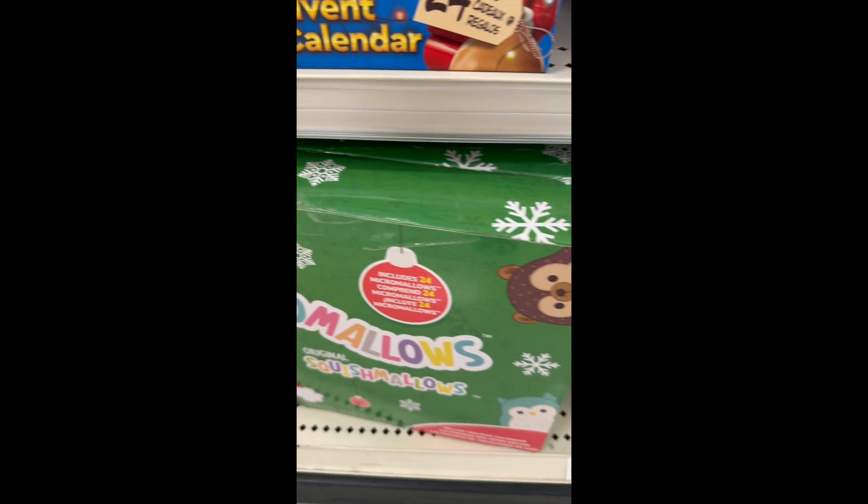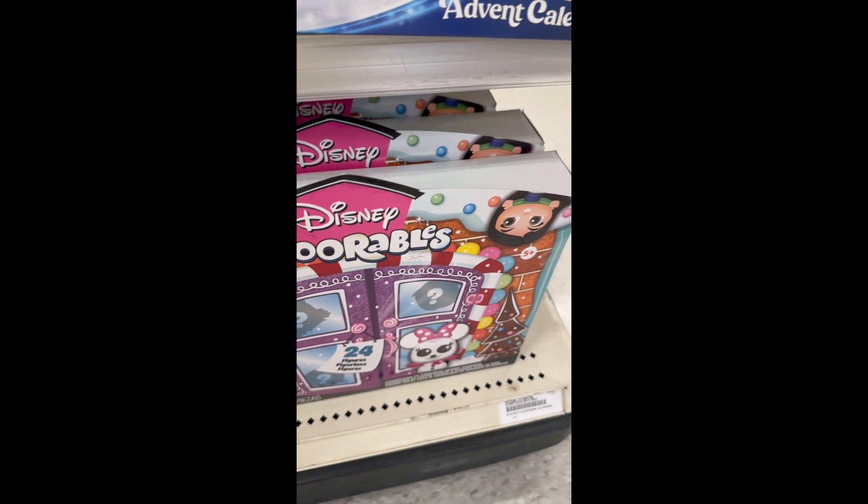Guys, don't forget about Squishmallows. All right, there you go, guys — that's everything.